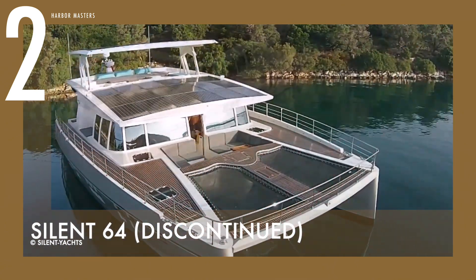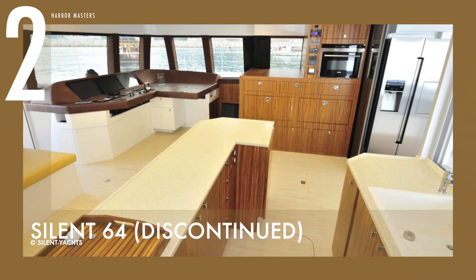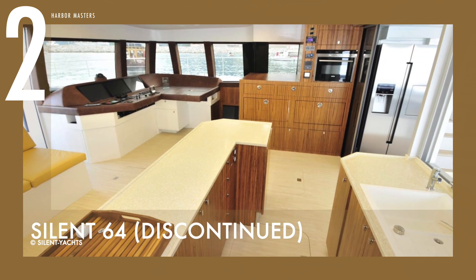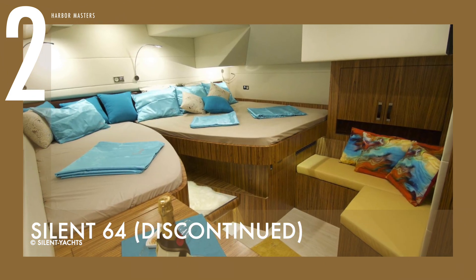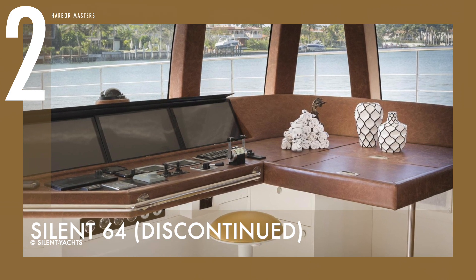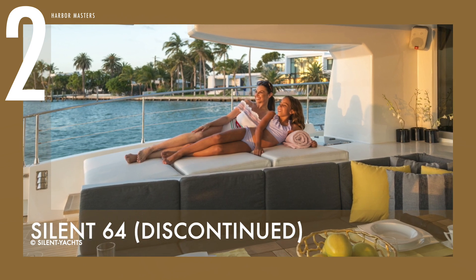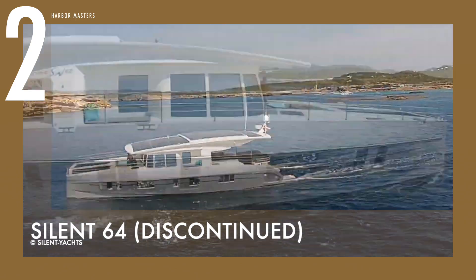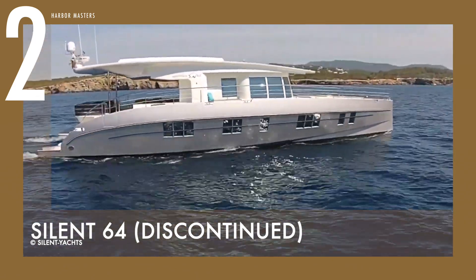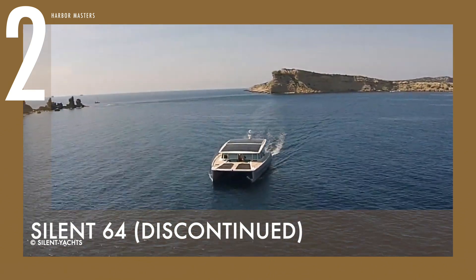Her exterior design features a long window strip on the side wall of the hull and more window surface overall. Her interiors have several layout options, ranging from three to six staterooms with up to six bathrooms. All the bedrooms have double or twin beds, and all the bathrooms have a separate shower enclosure. There is a large saloon with wide windows on the main deck, a spacious flybridge with another helm station, a sitting area, and sunbeds. This yacht also features large outdoor areas in the aft and bow to enjoy nature and keep guests in close contact with the sea. This yacht has a price tag starting at US$2.7 million.